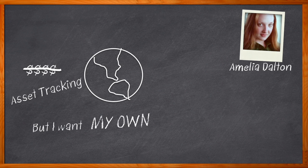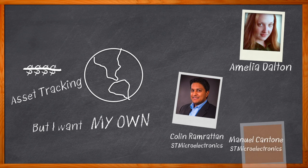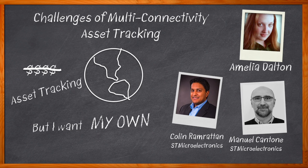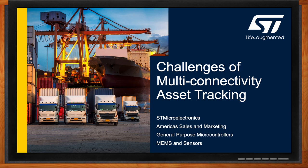Multi-connectivity asset tracking is a critical element of our modern supply chain. In this episode of Chalk Talk, Colin Ranraten and Manuel Cantone from STMicroelectronics join me to discuss the common needs required for asset tracking today, why low-power processing is vital for these applications, and how STMicroelectronics' Astra platform can help you get started on your next asset tracking design. Don't forget to click that link — there you can find even more information about this topic from STMicroelectronics.